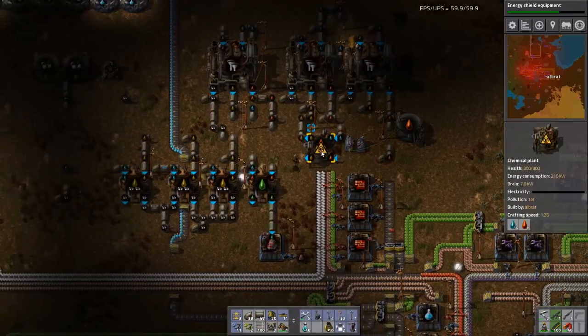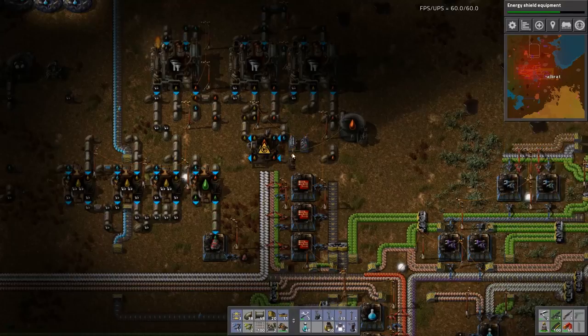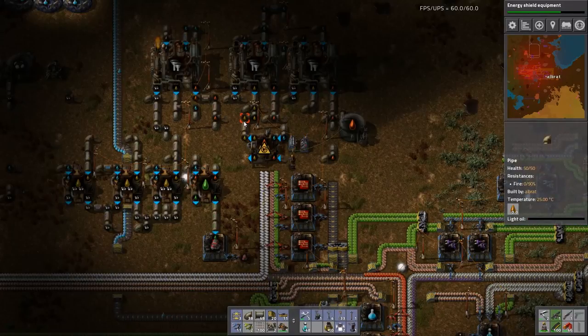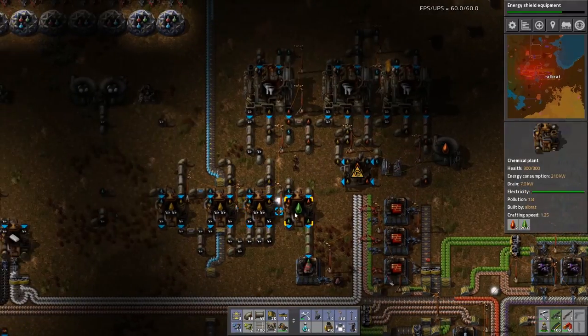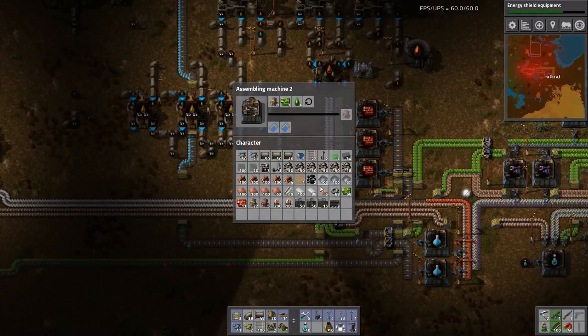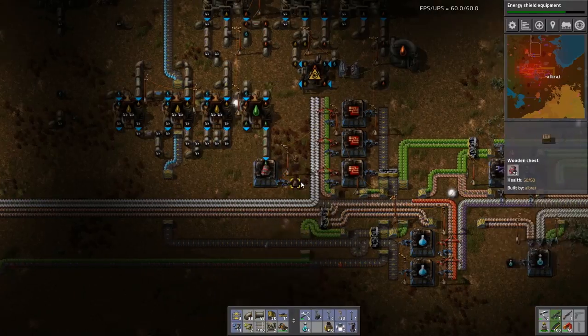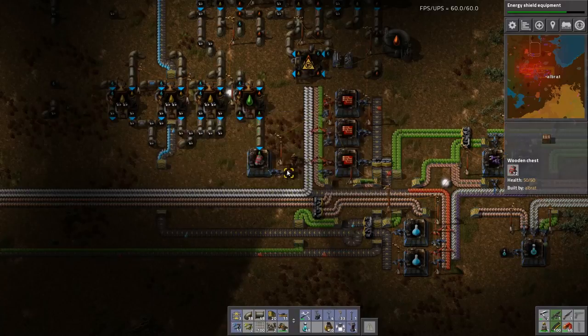We have sufficient heavy oil at the moment to keep splitting. We don't have any light oil, but that's only getting split down anyway. They're producing - I could actually put more of them in here. What's it missing? Circuits. We'll put them in. We have plenty of electronic motors now.